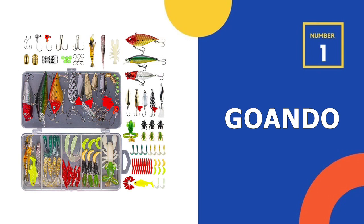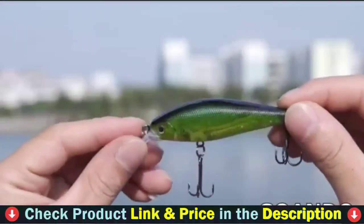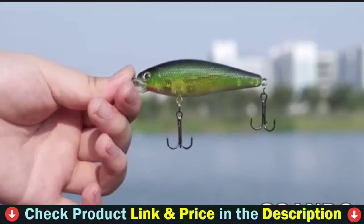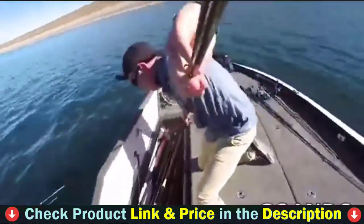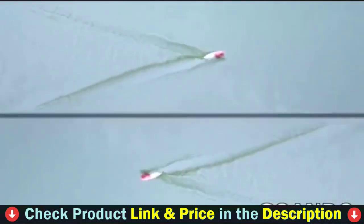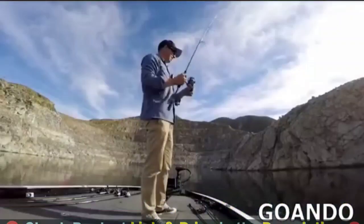Our number one choice is GoAndDo Fishing Lures. These fishing lures feature a precisely engineered shape, stereo 3D fish eye, and lifelike scale patterns making the fish look more vivid and realistic, like a living fish in the water. Due to its genuine plating, the fishing spoon shows a brilliant flash in the water, and more reflective surfaces attract fish and make them strike. A perfect fishing bait that easily cheats the target fishes.